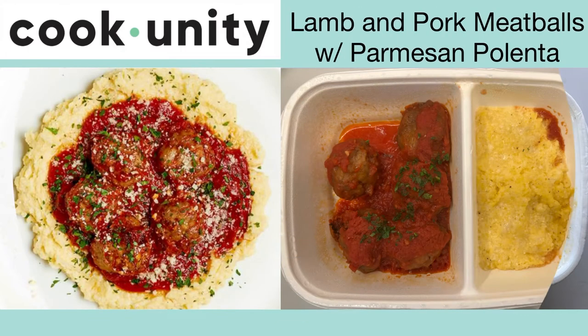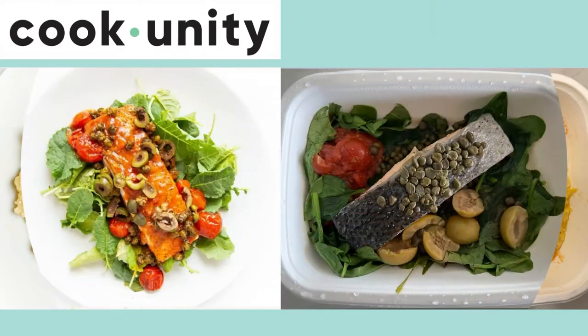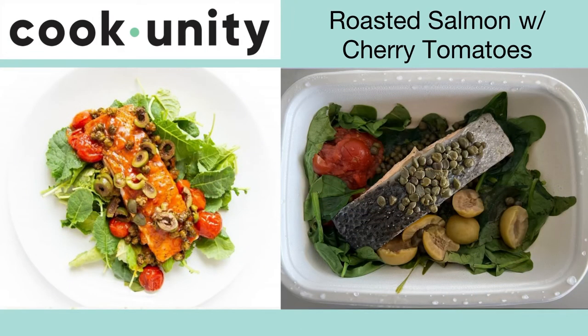Here's the lamb and pork meatballs with Parmesan polenta. This is a unique version of the Italian dish. Beware there are red currants and pine nuts in the meatballs. Overall it was a nice tasty dish that we order a lot — it's worth a try.